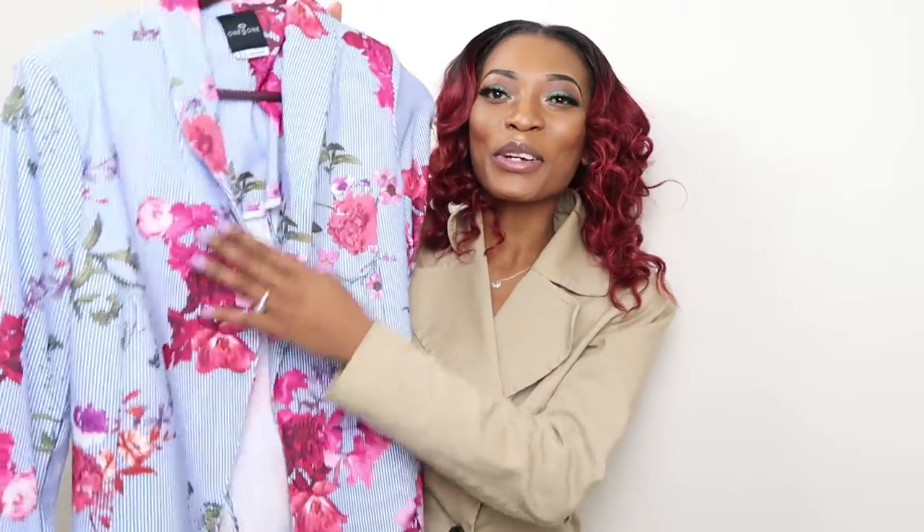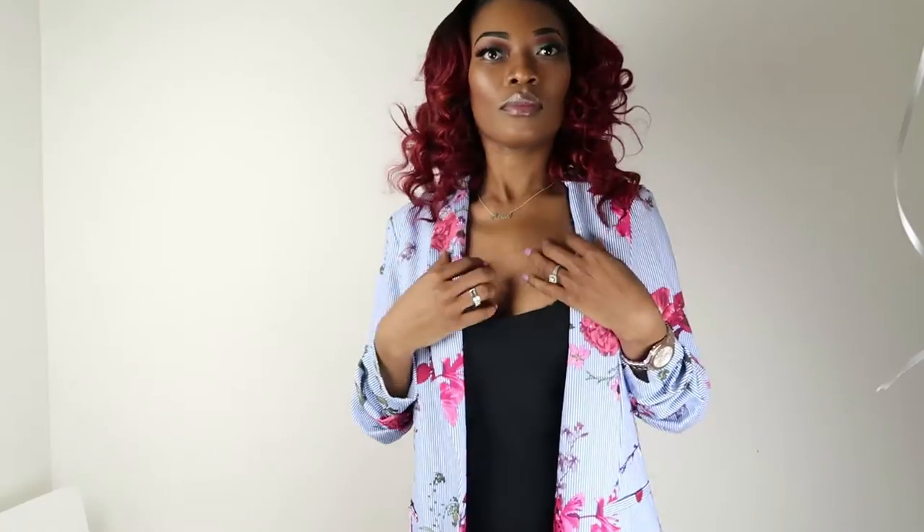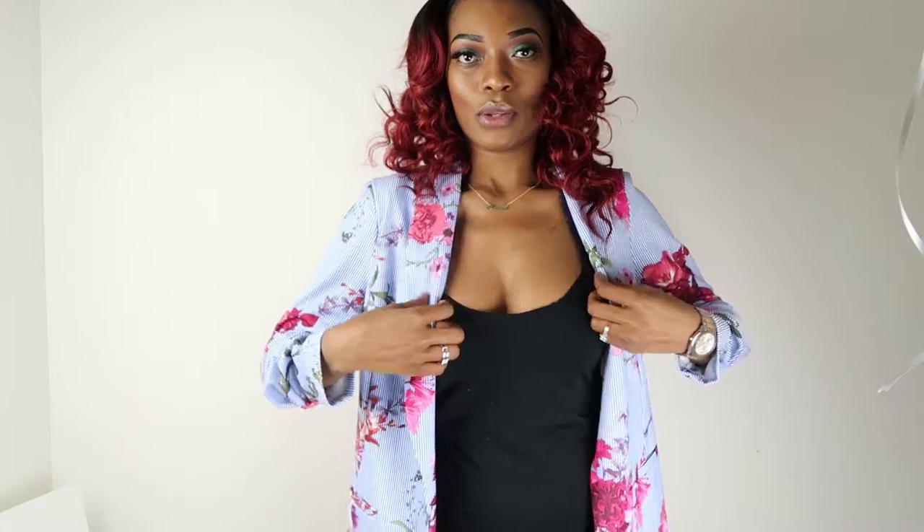What is springtime without some floral going on? This jacket is awesome. I actually wore this jacket in my previous video — the LV unboxing or LV haul — so if you haven't watched that video, please go check it out. This is beautiful and awesome.